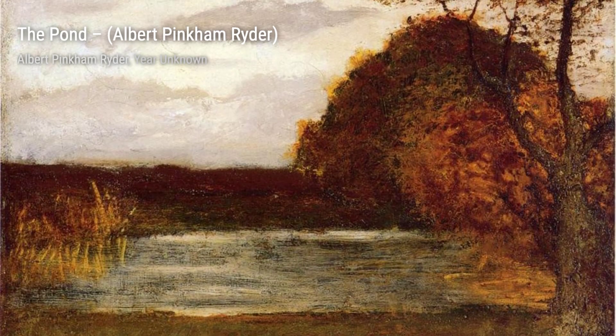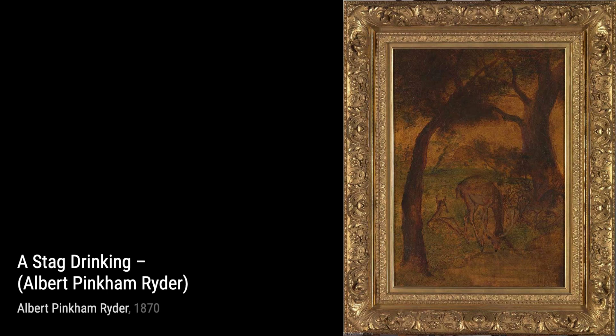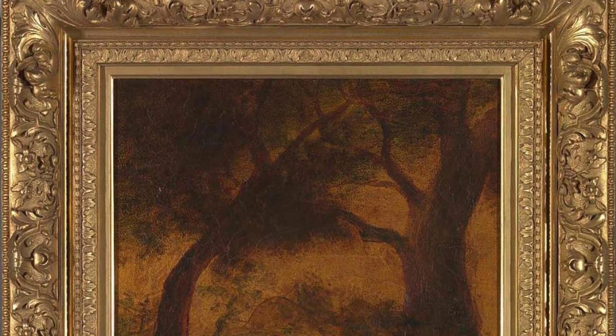The Old Mill by Moonlight showcases Ryder's ability to infuse ordinary scenes with a touch of magic. The moonlight casts an ethereal glow, transforming the mill into a mystical place. The Lorelei is a hauntingly beautiful piece that captures the mythical allure of the siren. Ryder's use of soft, flowing lines adds to the enchantment of the painting.